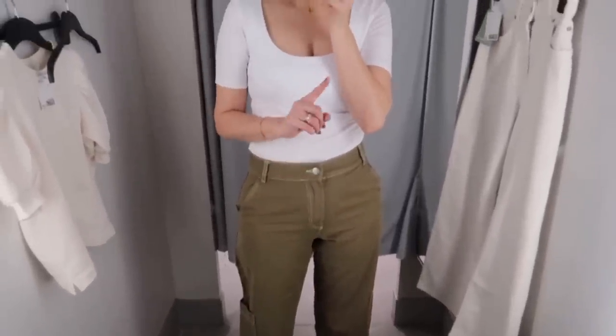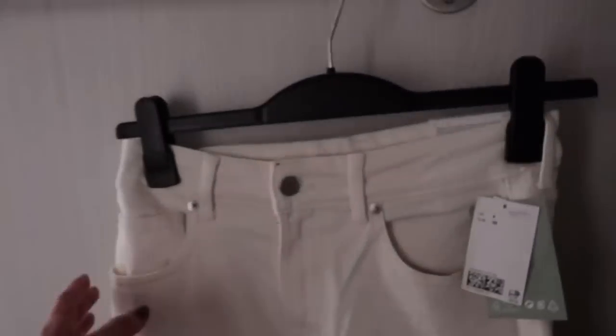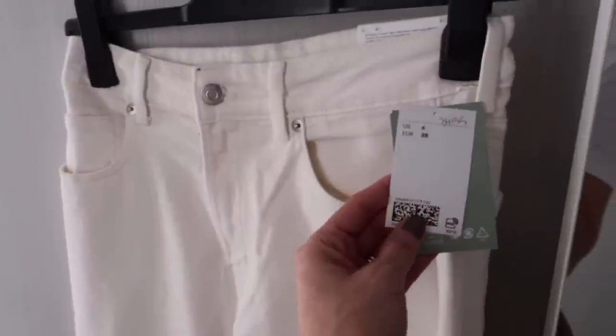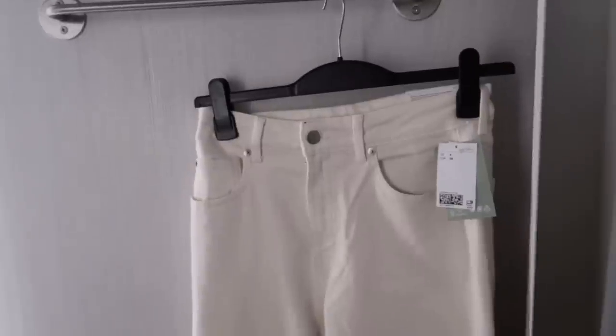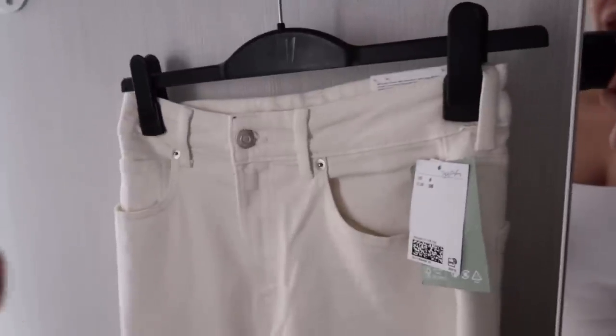I had five more items on hold outside the fitting room, but they put them back on the rack, so I can't try those. In the meantime, I requested size six for the cargo pants — they're still looking. They told me these are the last ones available in the store in size six. I'm not 100% sure, so I think I'll order the size six online instead — they need to be perfect.